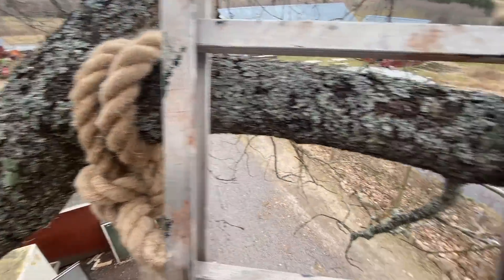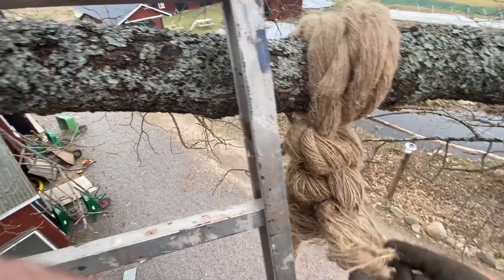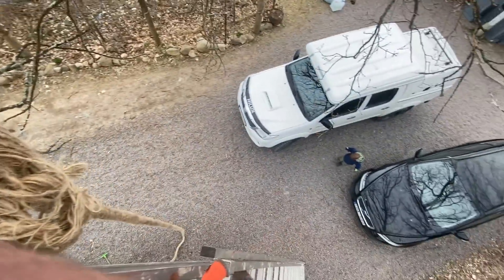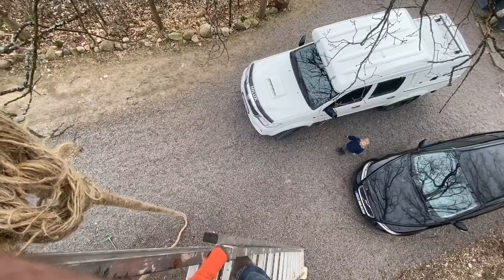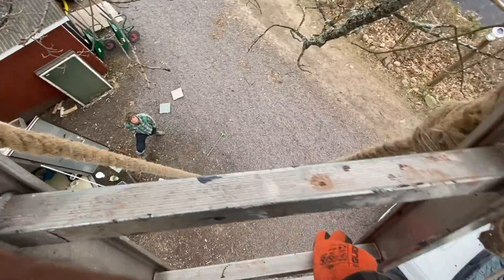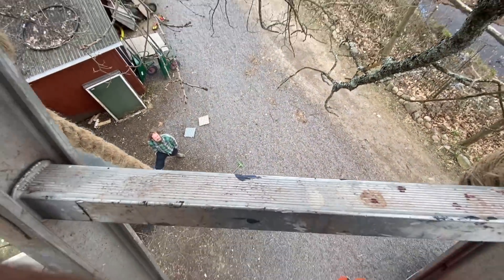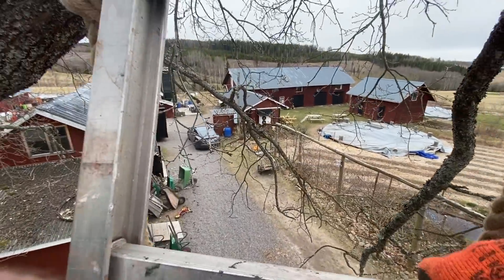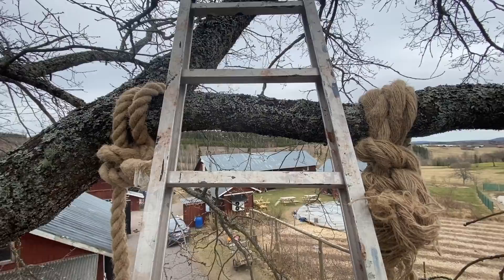A couple of round turn two-half hitches — three-half hitches. We are making the swing for Ragnar. This is the old rope we use for cleaning the polytunnel, but no snow for the rest of the year so we thought we'll have a swing.